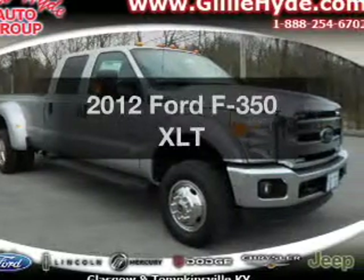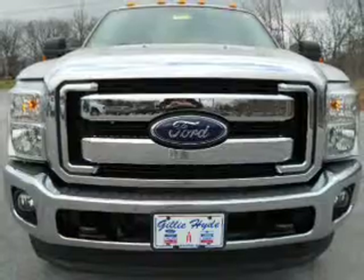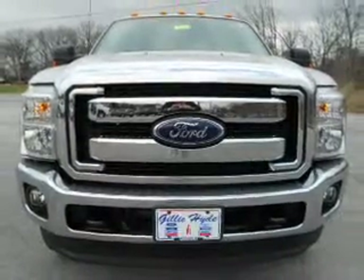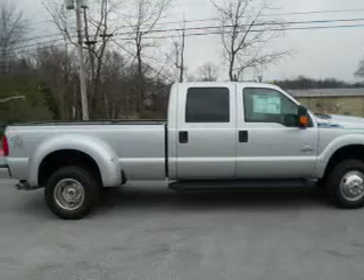Check out this 2012 Ford F-350. If you're looking for a first-rate auto, this one could be yours today. With a powerful 8-cylinder engine connected to a smooth-shifting 6-speed automatic transmission.